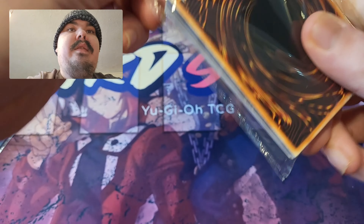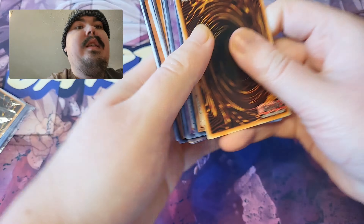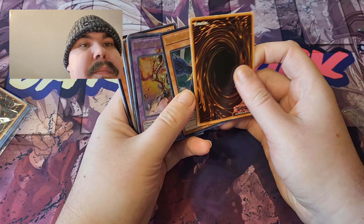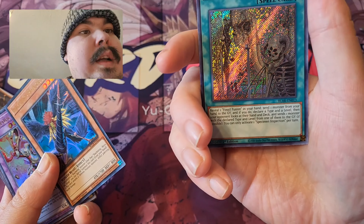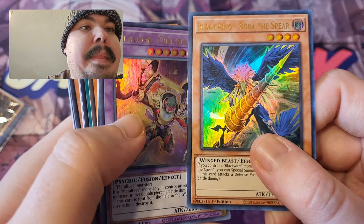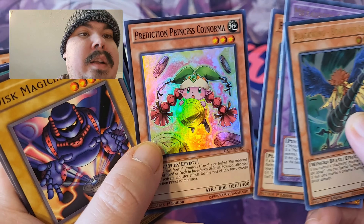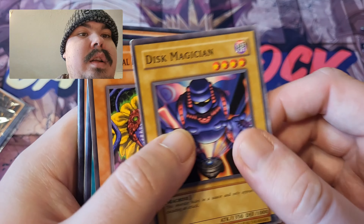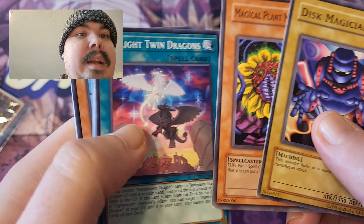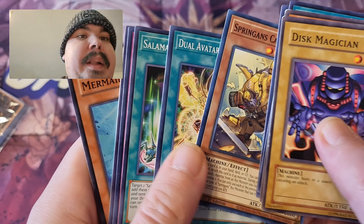Here we go. That's a nice one. For $12 free shipping, this is really cool.